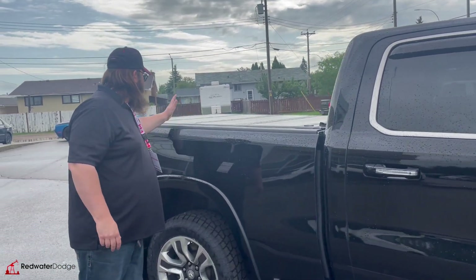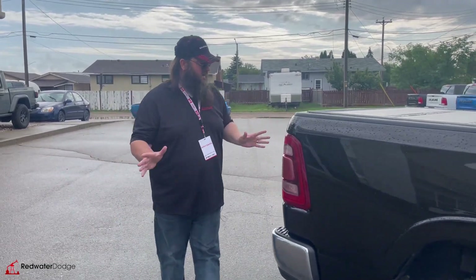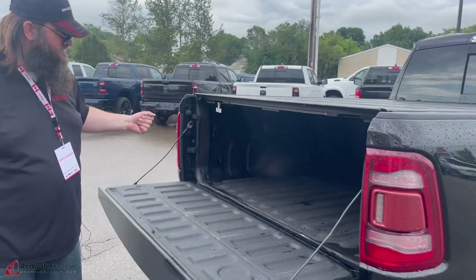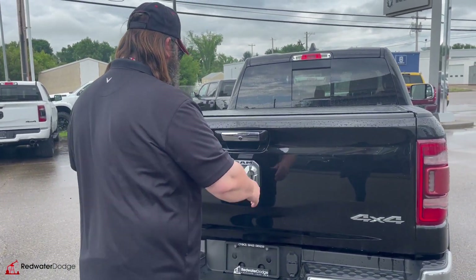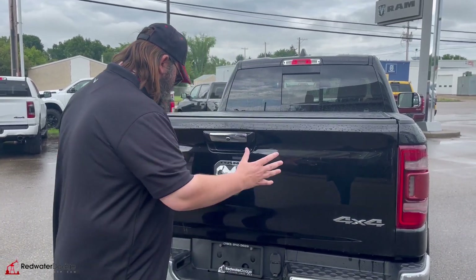It's got the four-fold-up hard tonneau cover on the back, which is really, really very nice. Everybody likes them a lot — we sell them a lot. As you can see, it's nice and dry inside. It's got the spray-in box liner as well. Backup camera, chrome RAM, chrome 4x4, chrome bumper.